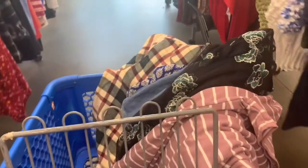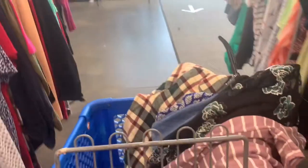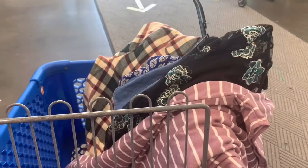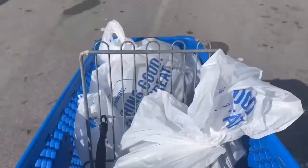Now y'all gonna see why I said this video is ghetto, because I kind of forgot to do an after video. So I'm just gonna show y'all the little outfits I wore since this trip — let's go!